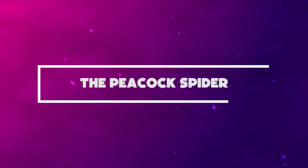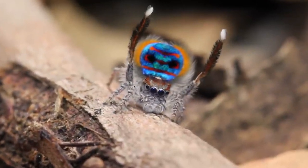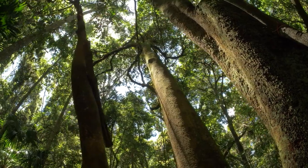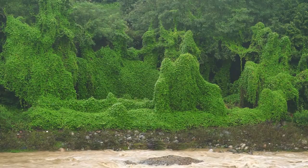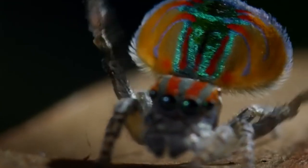Number 2: The Peacock Spider. Dancing in the name of love, these magnificent, colorful spiders can be found in semi-arid and temperate areas of Australia, China, and Western New Guinea. They got their name from the male's vibrant coloring and incredible dancing prowess.